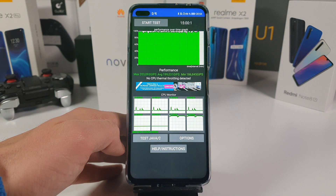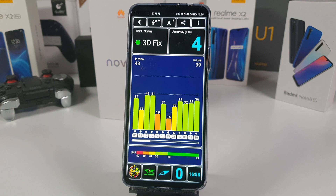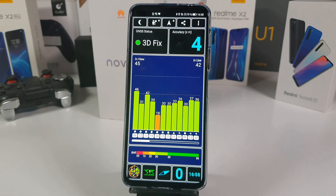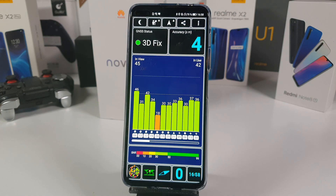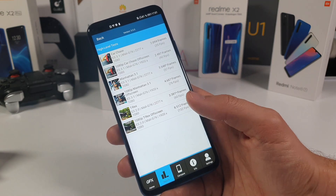128 gigs of storage on the base model — good enough. The lack of SD card support is a letdown. Here's the GFX Bench result for the GPU score so you can judge for yourself. The fingerprint sensor is on the side and it has all the major sensors you need, which we'll test in just a minute.